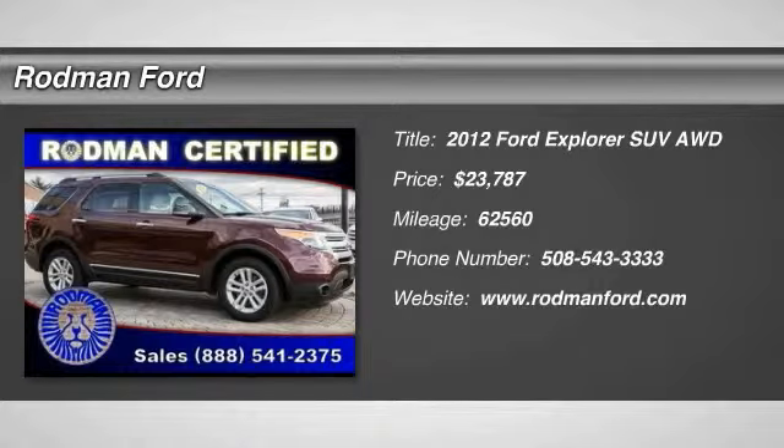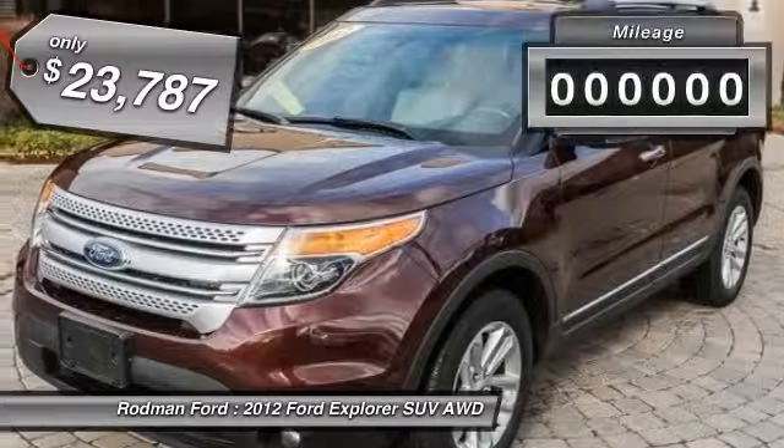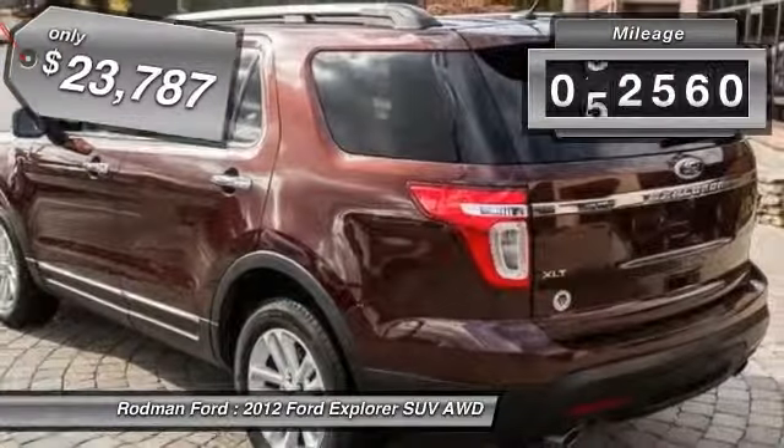2012 Explorer. You've got a lot of capabilities to call on in a Ford Explorer. Don't underestimate your choices. And is priced below $25,000. This vehicle has less than 65,000 miles.